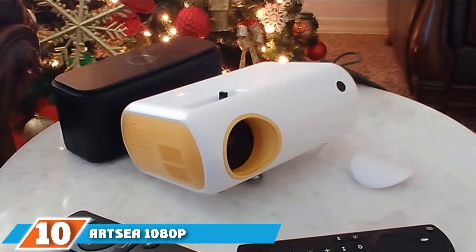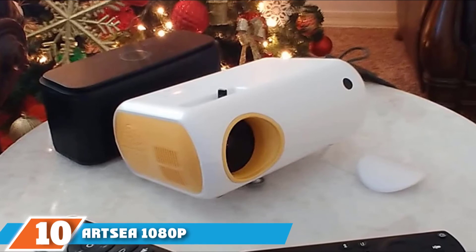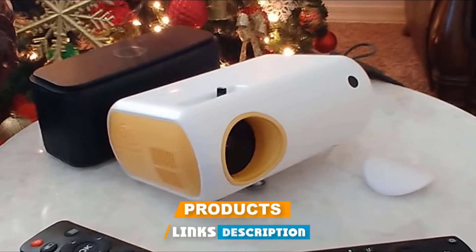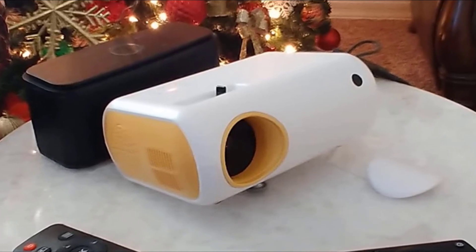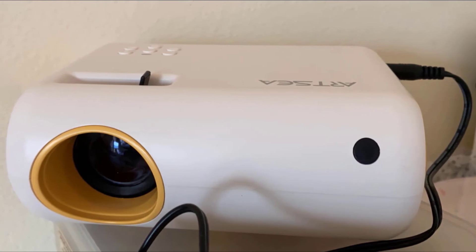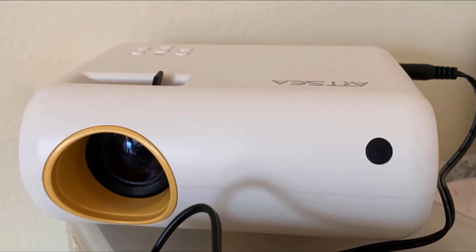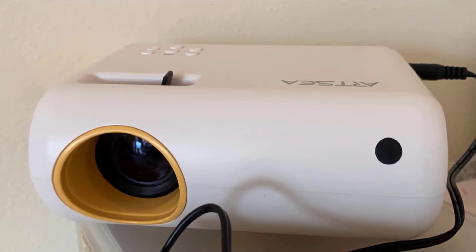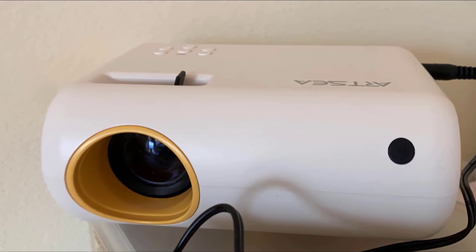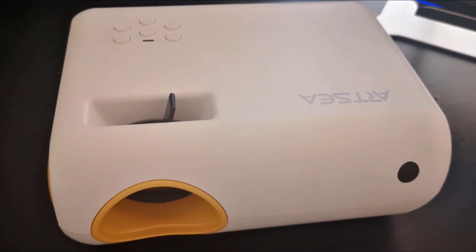Finally, the number 10 position is dominated by Artsy 1080p-supported Portable Projector. Artsy is the last projector we would like to introduce to you. With the most advanced LCD screen technology with high brightness LEDs up to 4,500 lumens, the projected image is sure to be incredibly clear and accurate. In particular, Artsy has consistent brightness and contrast, so it helps you protect your vision more than the direct light from the TV. This projector also possesses multimedia connection technology and is suitable for inputs such as HDMI, USB, and laptop, and more.